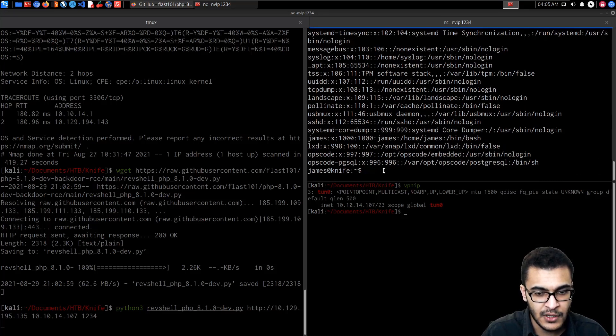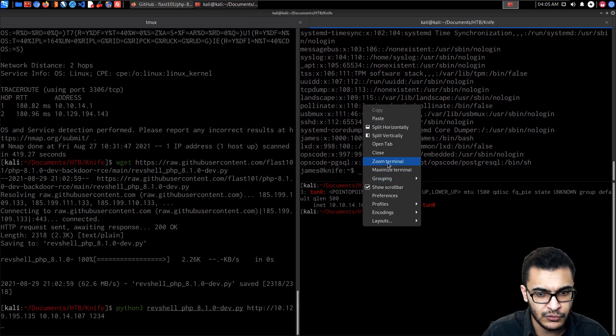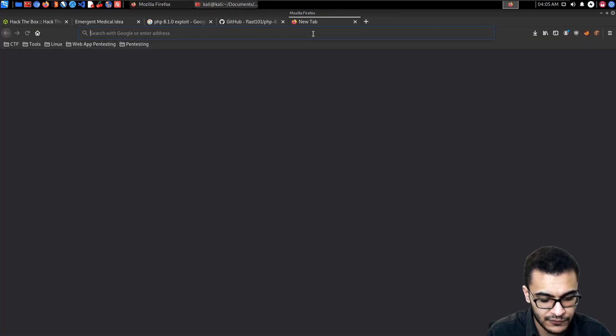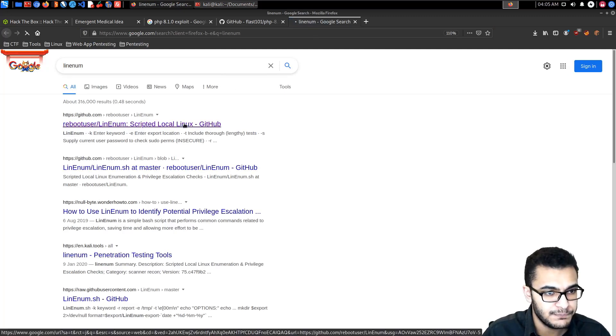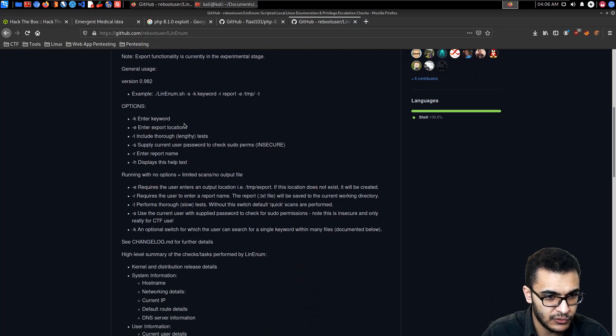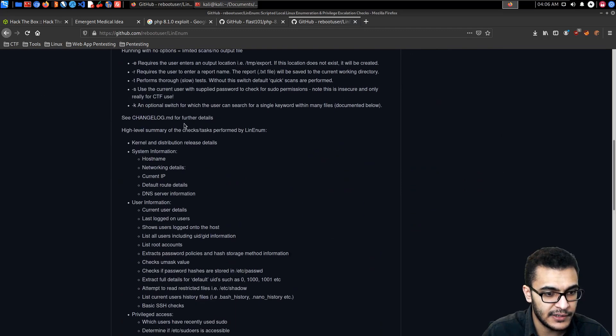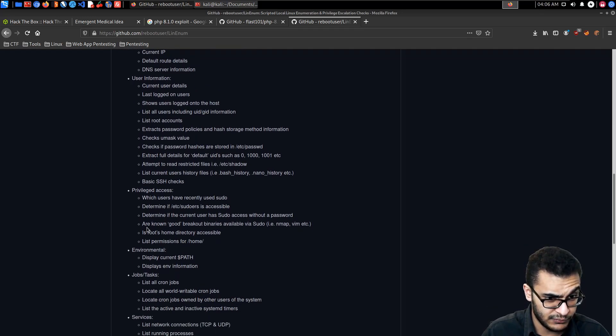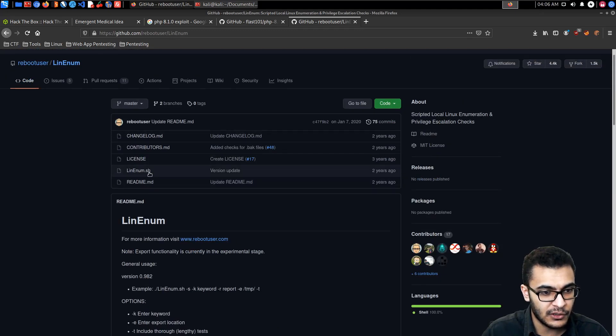For privilege escalation enumeration, I want to introduce a tool called LinEnum, which you should be familiar with. There are other tools like LinPEAS or Linux Exploit Suggester, but LinEnum is what we'll use here. It's a simple enumeration tool for Linux systems that displays user information, privileged access, and breakout binaries available via sudo.